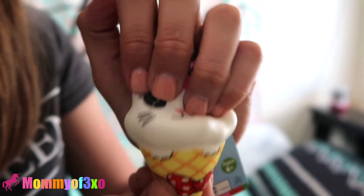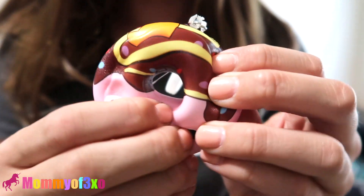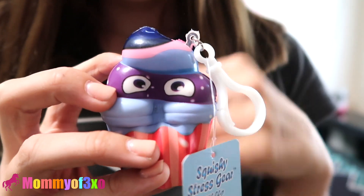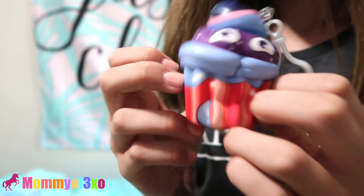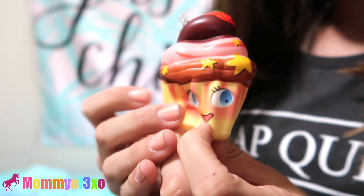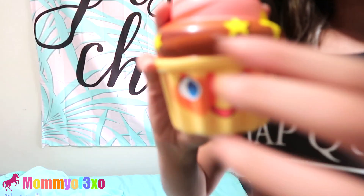Too cute — little ice cream. These squishies are very detailed. Then they sent us this little donut. Then this little cute galaxy-looking cupcake. Then they sent us this cupcake which has blue eyes, which is really cute. This is the mini version — it has strawberries. This is more of my type because it has strawberries and it has blue eyes like me. Then they sent us the bigger version.